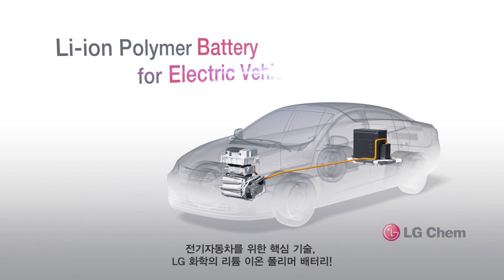Core technology for eco-friendly EV. Lithium-ion polymer battery by LG Chem.